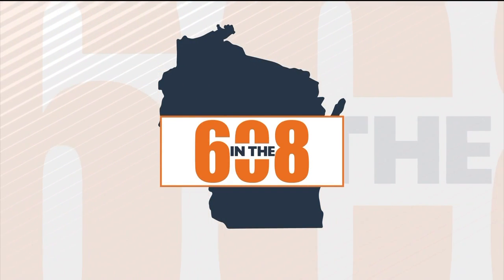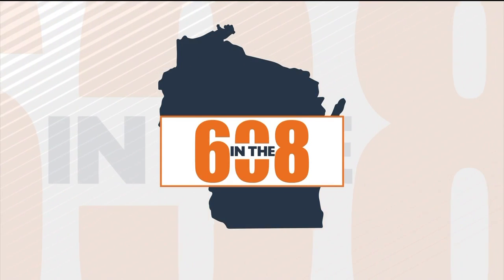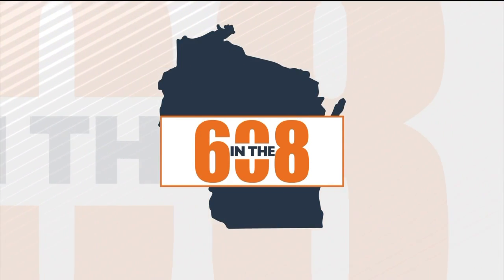We all know living here in the 608 is great, and right now you have the chance to check out some of the latest homes in the area. Josh Breider is live in Wanakee this morning checking out the Parade of Homes.